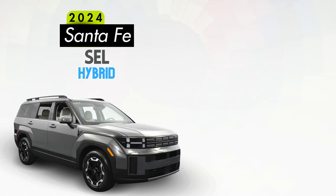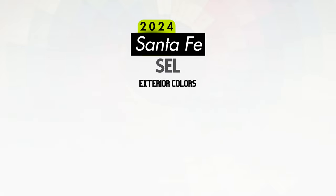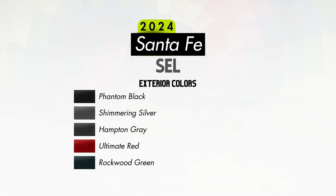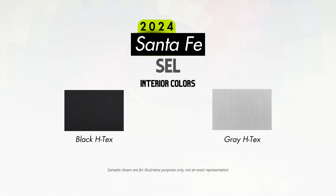The SEL is available with a hybrid powertrain, and there appears to be pretty much the same equipment as the non-hybrid, but you will see a different wheel design. Exterior color options for the SEL will include Phantom Black, Shimmering Silver, Hampton Gray, Ultimate Red, Rockwood Green, and Ecotronic Gray — not expected in production until May 2024 — plus Serenity White for an additional $470. Interior color options will be either black or gray HTECs, both available with all exterior color options.